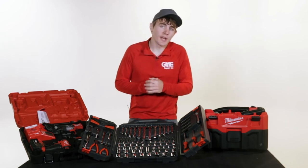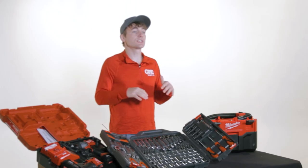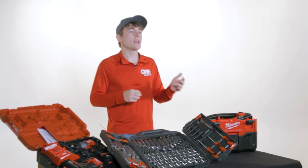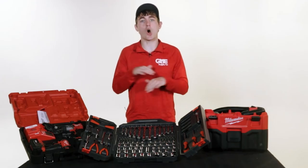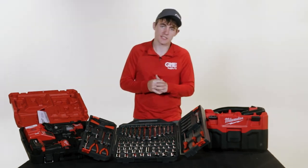We hope you enjoyed today's video. Let us know in the comments which tool you're looking to snag this tax season. Links to all of your gear experts' choices for the 2022 tax time tools are in the description below. If you haven't already, go ahead and smash the like button and click subscribe so you can stay up to date with everything your gear experts at GME Supply have to offer. Thanks, and we'll see you in the next video.